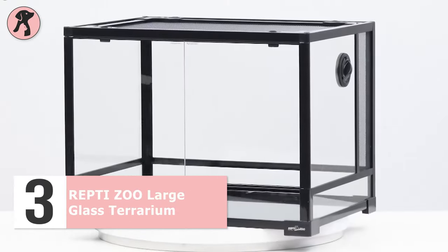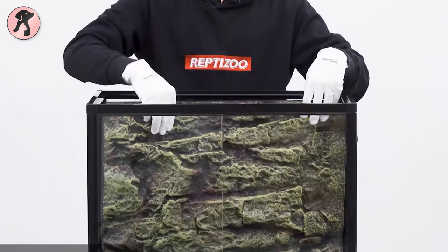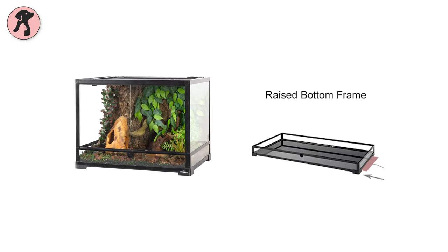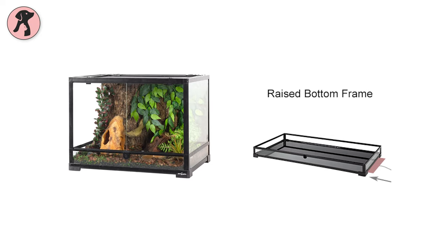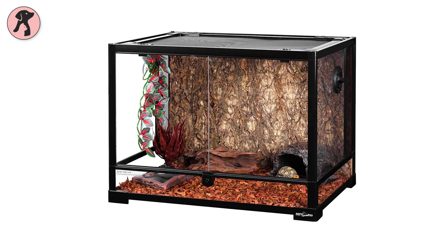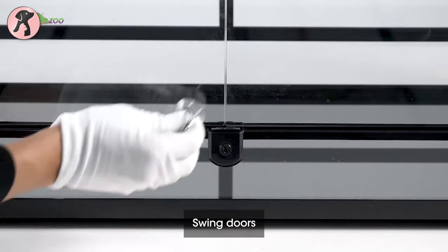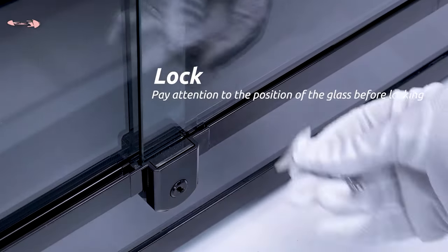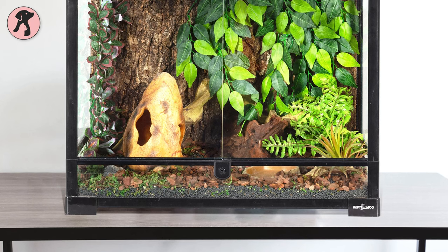This Reptizoo Large Glass Terrarium might be the right pick for your terrestrial tarantula. It has a rigid screen top that provides proper ventilation and allows UVB and infrared penetration, so your tarantula will live a healthy life. The tank has a raised button frame to fit a substrate heater, which keeps your little pet warm and cozy. Its base is waterproof and its backgrounds are made of high-density foam that simulates natural rock, providing a natural environment. As its front doors can be opened separately, it's easy to feed your pet and prevent escape. It's easy to install and takes about 5 minutes to set up, making it a good pick for beginner tarantula parents.